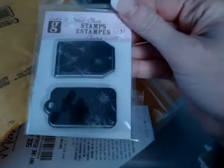Oh my goodness, there's tons of stuff in here. She got me some really cute little tag stamps. How cute!